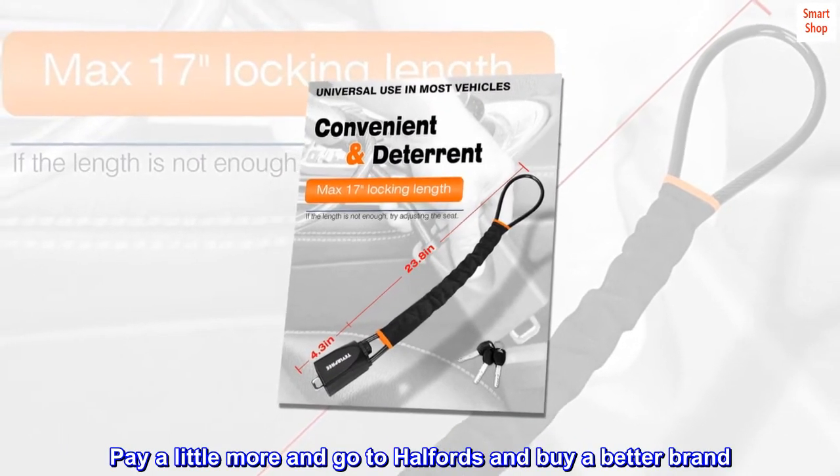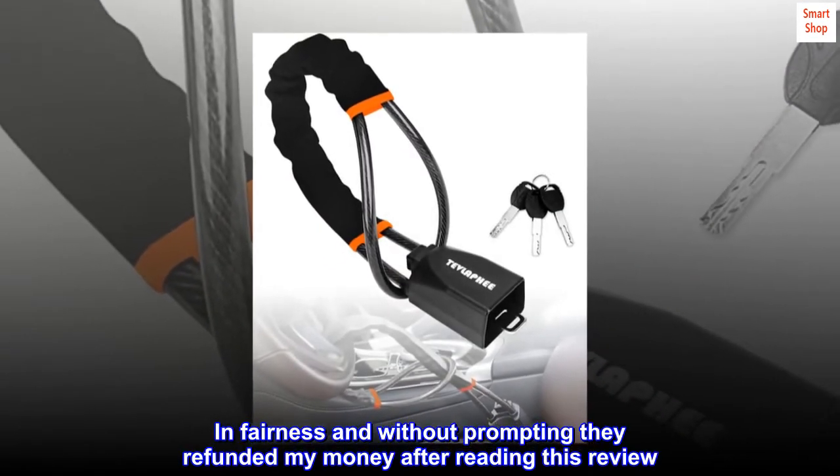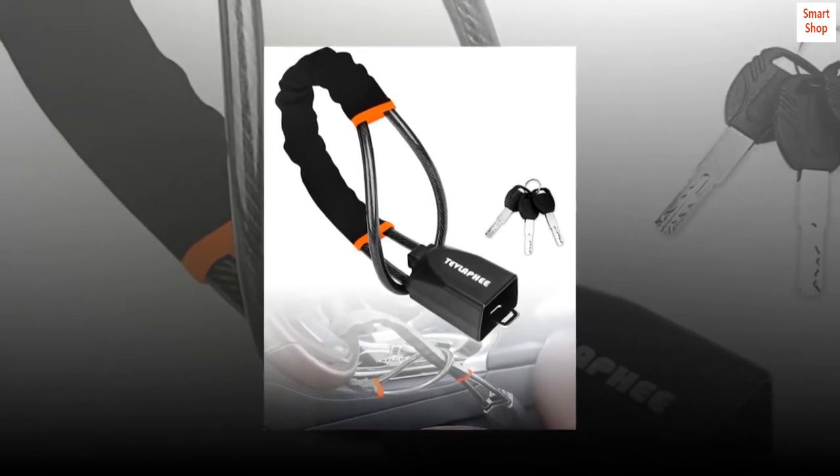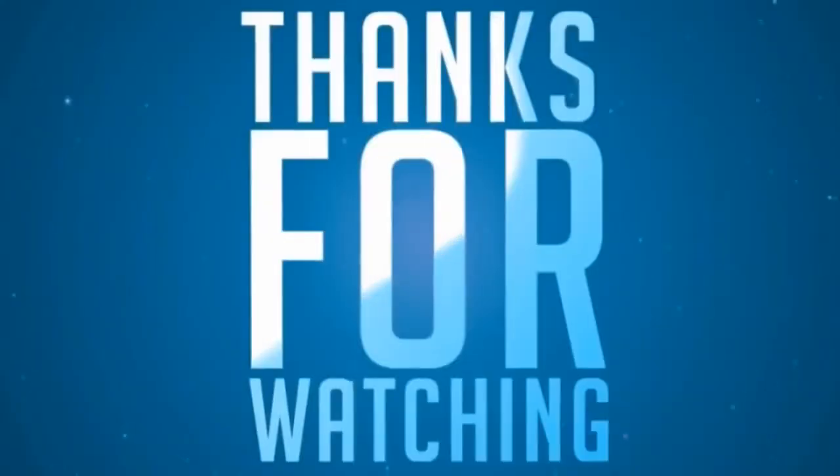Pay a little more and go to Halfords and buy a better brand. In fairness, and without prompting, they refunded my money after reading this review. I still do not rate the item highly, but am delighted with their customer service.